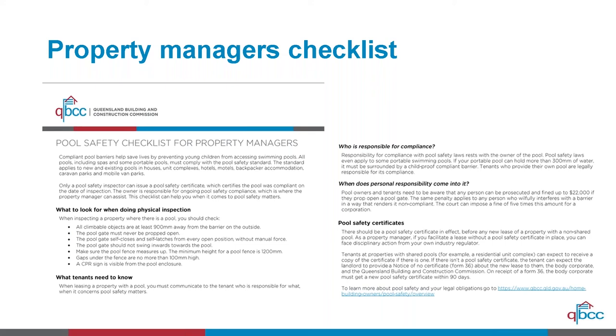On the QBCC website, you can search for pool safety inspectors. A search will bring up a full list of inspectors within your nominated local council region, along with contact details and any disciplinary history. It's an important tool because at times you may need a pool safety inspector more urgently than originally planned, so it's good to have that resource available.